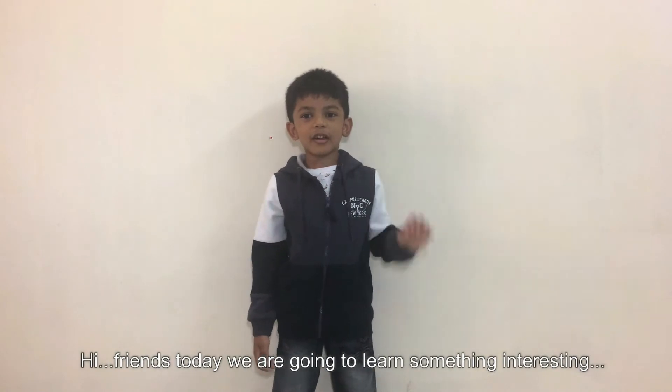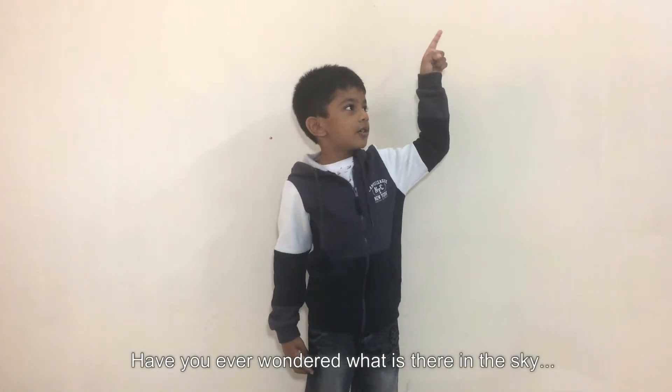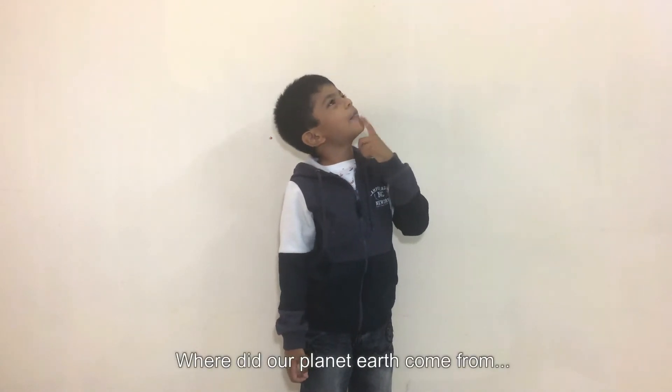Hi friends, today we are going to learn something interesting. Have you ever wondered what is there in the sky? Where did our planet Earth come from?